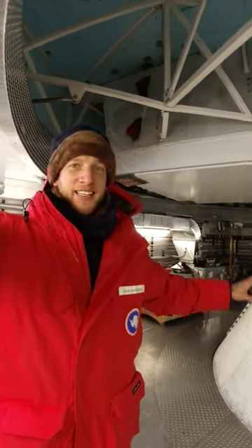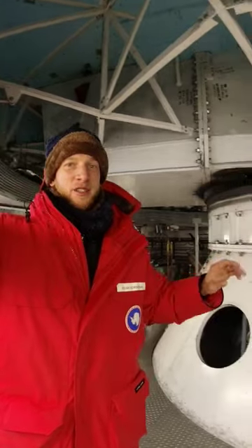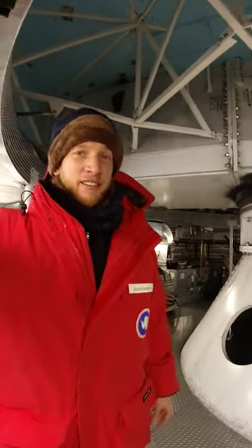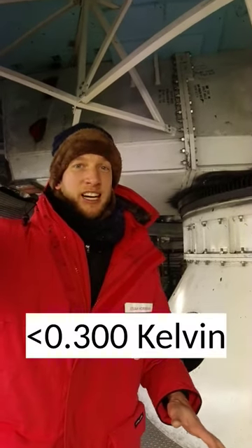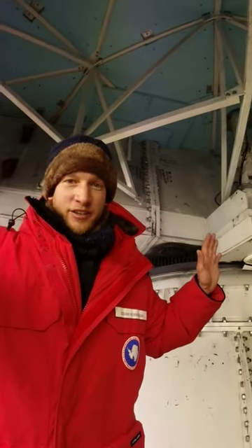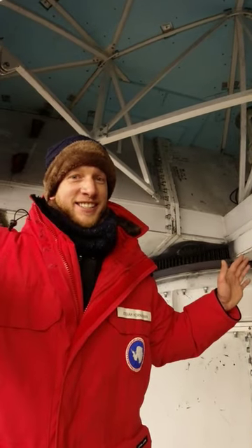The South Pole Telescope is just such a highly engineered piece of equipment. Not only does it weigh so many tons and has to be turned this way and that, but the camera sensor itself has to be cooled down to 300 milli Kelvin, which is less than a degree above absolute zero. It's just an amazing piece of machinery that allows us to do some really cool science.